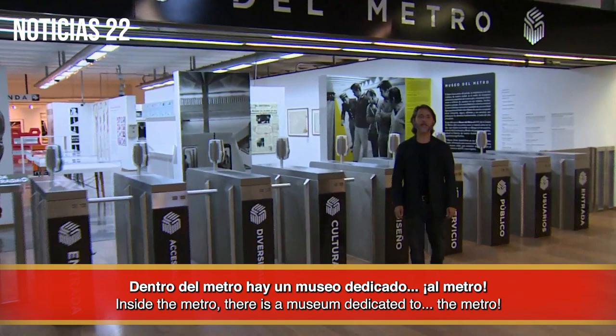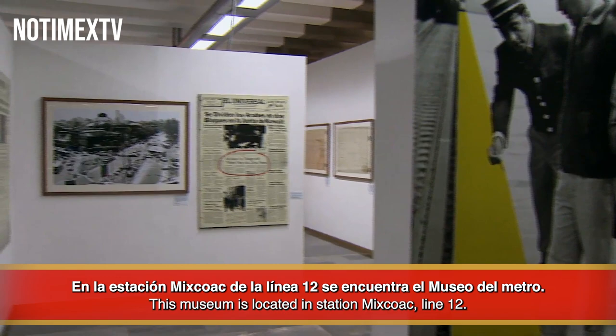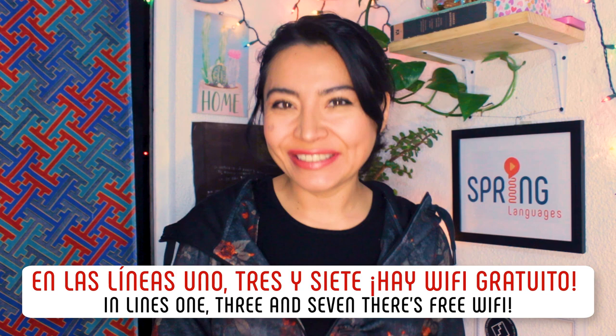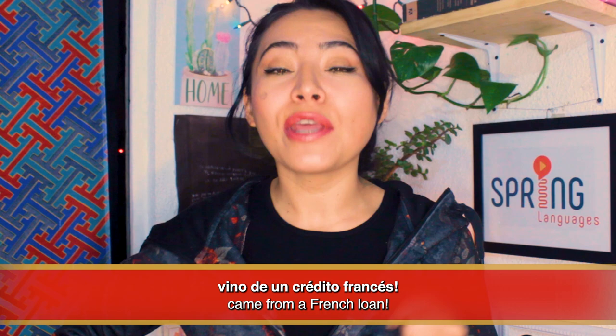Número cuatro: fun facts. Dentro del metro, hay un museo dedicado al metro. En la estación Mixcuac de la línea 12 se encuentra el Museo del Metro, where you can find archaeological pieces discovered when building el metro. Si viste la película Total Recall, you've already seen a couple of metro stations — una de ellas es el metro Chabacano, exactly the one we just visited. And if you look closely in the music video for Holding On by Disclosure, you can see Station Oceanía. En las líneas 1, 3 y 7, hay Wi-Fi gratuito. The first convoys of the metro were made in France, just as the first series of tickets. De hecho, la mayor parte del presupuesto para construir el metro vino de un crédito francés.